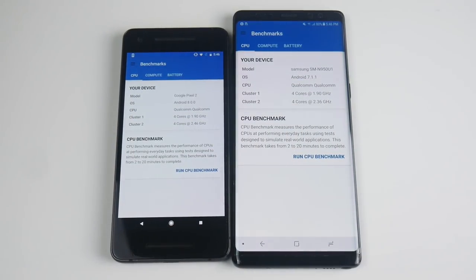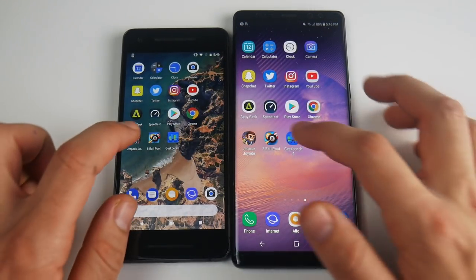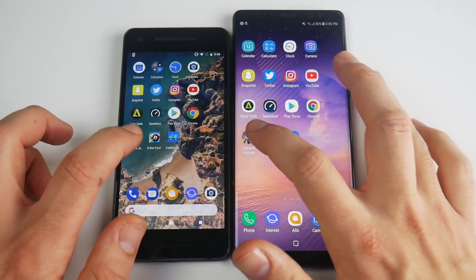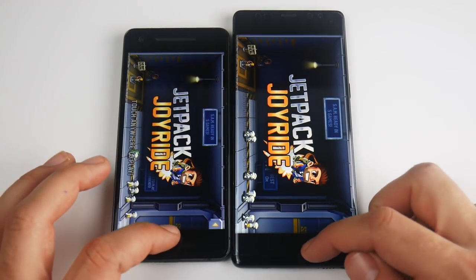Let's run some multitasking. What about Geekbench? Geekbench is a little faster to open there on the Pixel. Pixel even goes home a little bit faster. What about 8 Ball Pool? That was the Pixel. Let's go into Jetpack Joyride — and you can see that's the Pixel again.